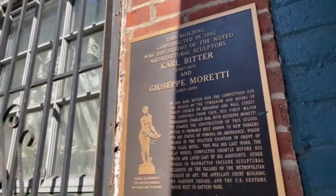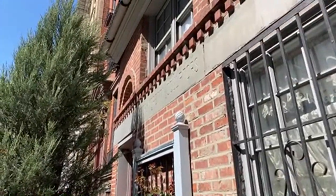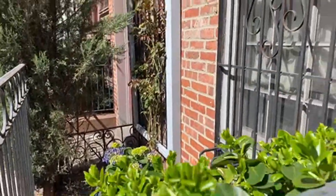Karl Dieter and Giuseppe Moretti. You can see it. So the next door neighbor who bought his — he owns this whole townhome. Let's go back across the street and look at the townhome.